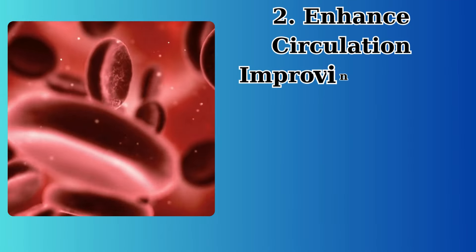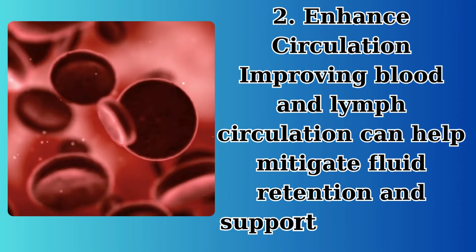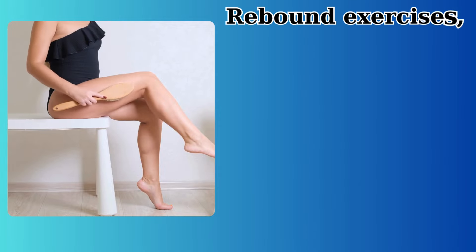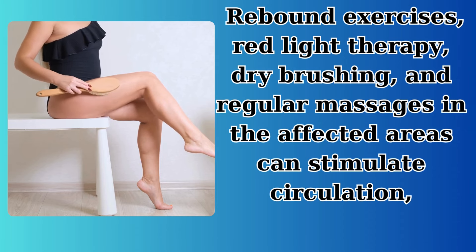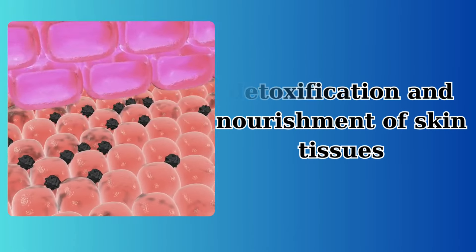2. Enhanced circulation. Improving blood and lymph circulation can help mitigate fluid retention and support skin health. Rebound exercises, red light therapy, dry brushing, and regular massages in the affected areas can stimulate circulation, aiding in the detoxification and nourishment of skin tissues.